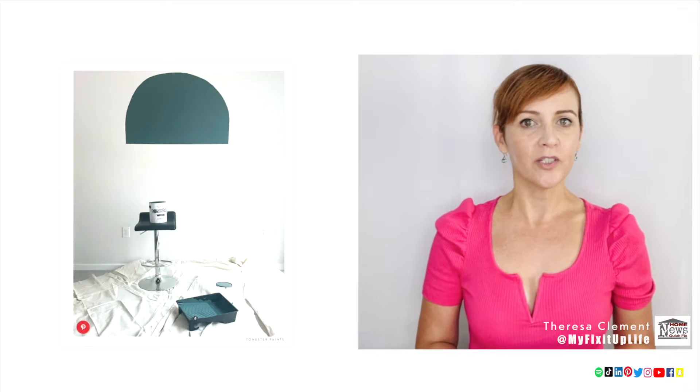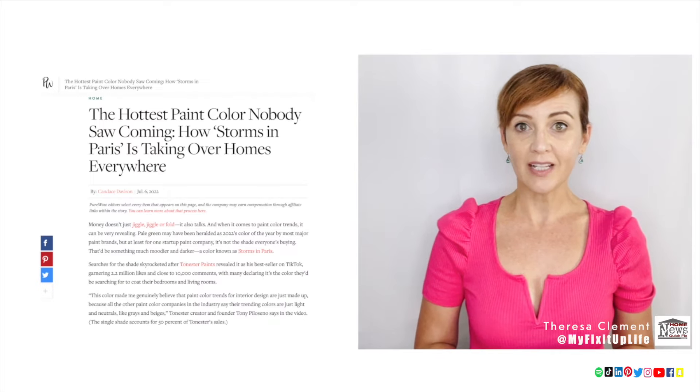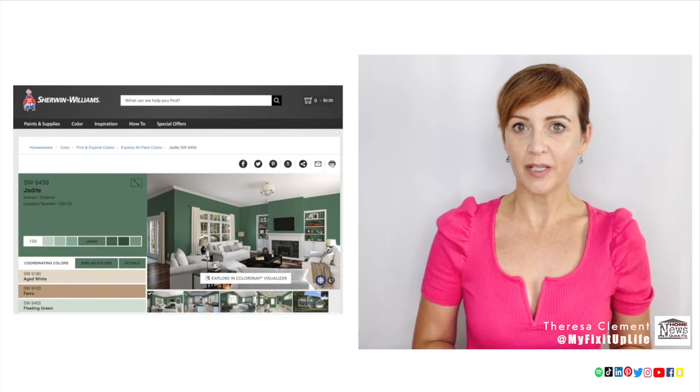A top trending paint color is a rich moody green-blue hue called Storms in Paris from Tonister Paint. It's their bestseller, with half of the company's sales. We used a similar paint color called Jadeite from Cheryl Williams on a bakery makeover for Food Network to recreate an old-fashioned small-town shop feel.